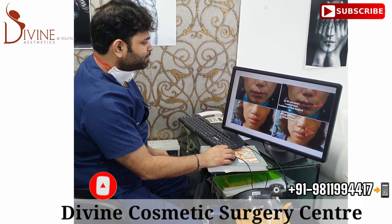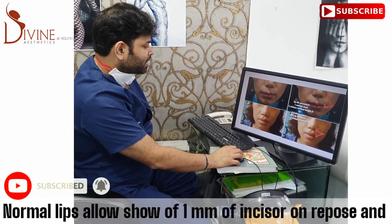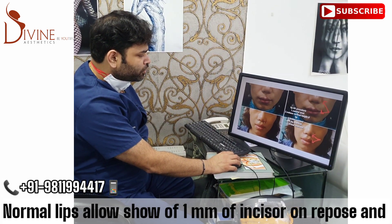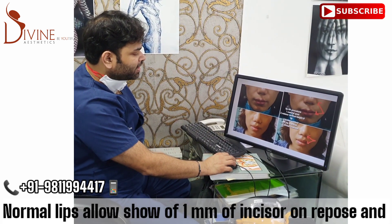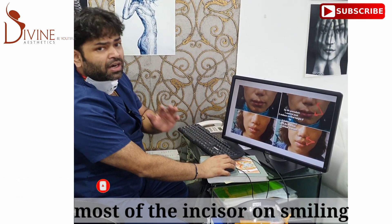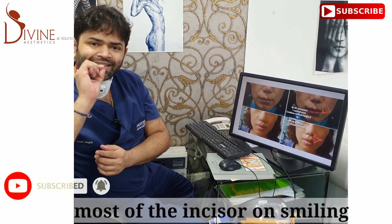We can clearly see here — this is a patient whose lip lift has been done. You see the two ends of the cupid's bow are turned outwards. The length from this point to this point is clearly reduced. With this lip lift, you eventually cannot even see the scar. The vertical length from here to here comes down, the lip goes up, and therefore you get a much smarter looking, well-everted lip.